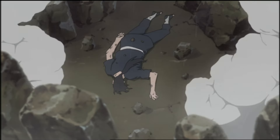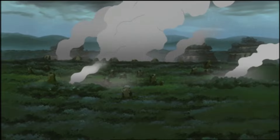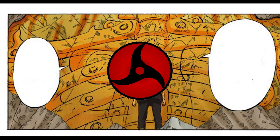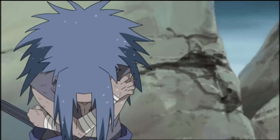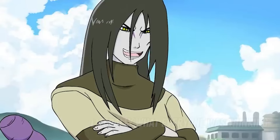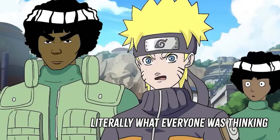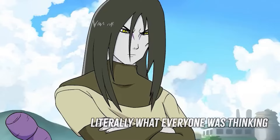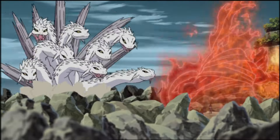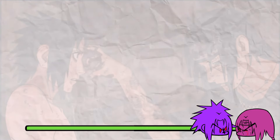Anyway, Itachi tanks Kirin and Sasuke goes curse mark level 2 again. Itachi said he used Susanoo to survive Kirin, so I'm gonna take his word for that. Because Sasuke is now trying to force some extra chakra out, Orochimaru manifests himself out of Sasuke and uses the Eight-Headed Serpent jutsu — making that the last jutsu and accounting for all the jutsu used in the fight.